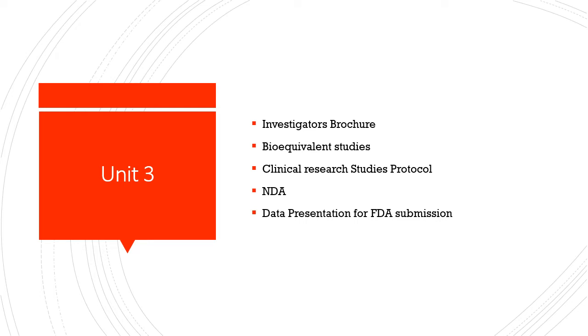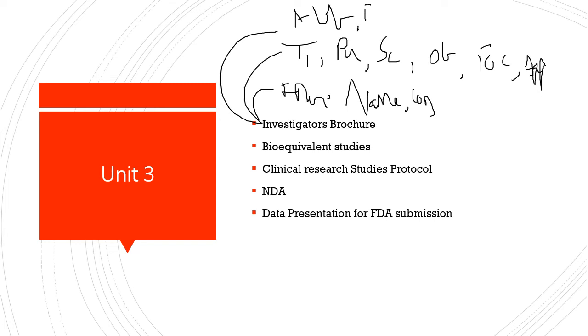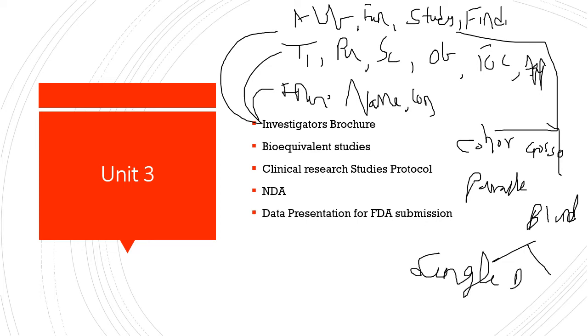Next, in unit 2 you have the Investigator's Brochure (IB). It is basically a document giving information to the investigator regarding: the investigator's name, address, contact details, title, purpose, scope, objective, table of contents, appendices, abbreviations, fundings, study design, and findings and results. The study design can be cohort, crossover, parallel, or blind — single-blinded or double-blinded.